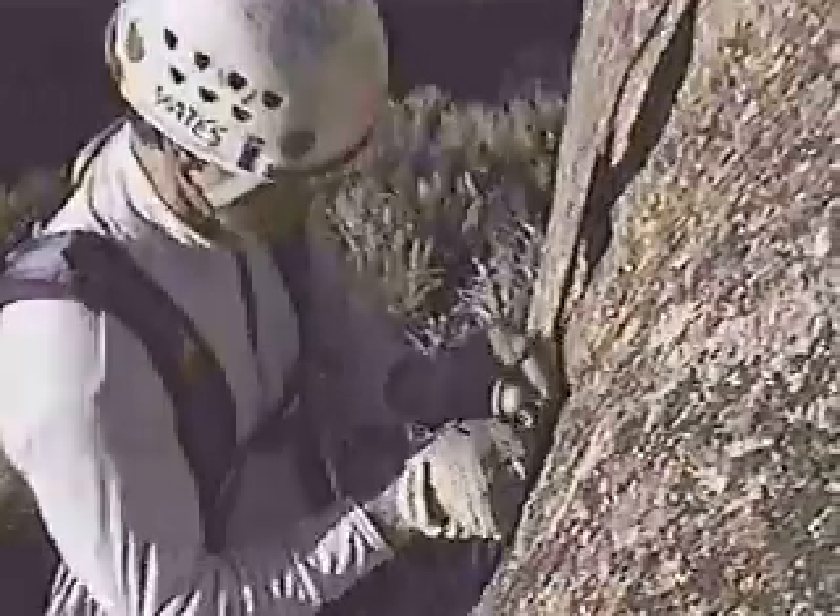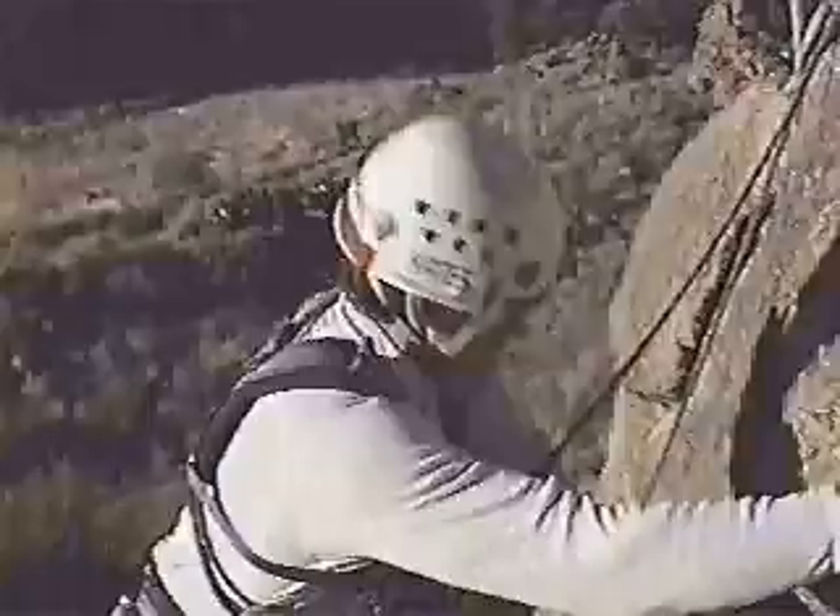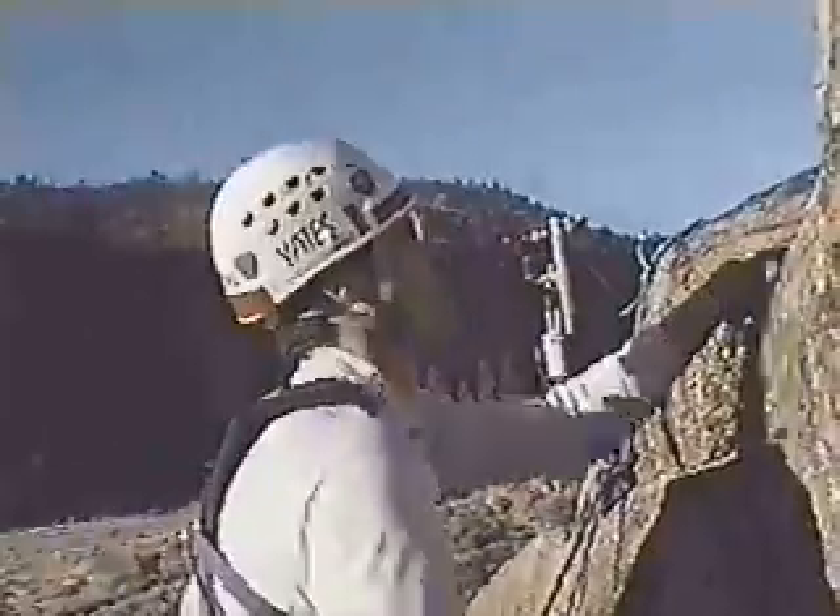Developing an eye for placements comes through trial and error. We aren't going to teach you how much weight a placement will hold — you have to go out and practice your protection skills. Practice these skills with the safety of a top rope. Free climbing with wall boots, aiders, and a rack on should be practiced as well.